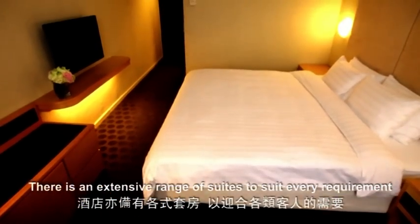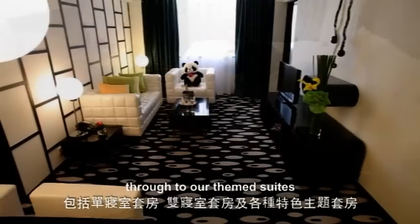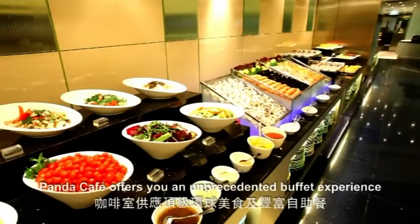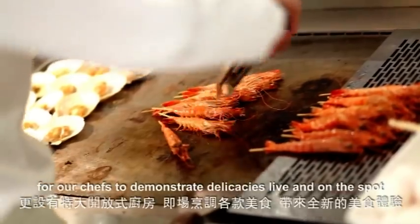There is an extensive range of suites to suit every requirement, from one to two bedroom suites through to our themed suites. Panda Cafe offers you an unprecedented buffet experience. The spacious Open Kitchen is a showcase for our chefs to demonstrate delicacies live and on the spot.